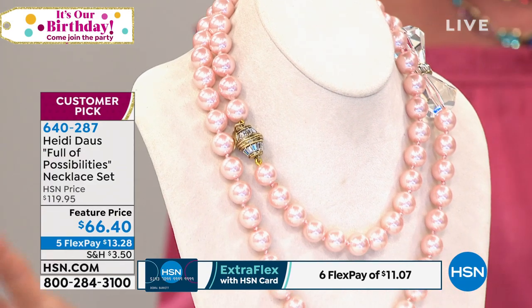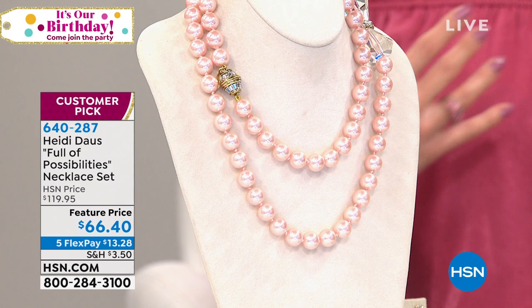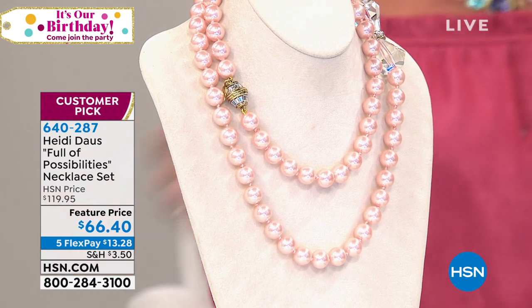Are you ready to talk about more possibilities and different ways to wear one of our all-time favorite necklaces? I say necklaces because it's really a set.